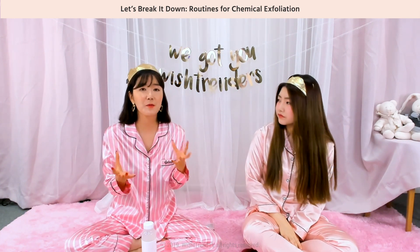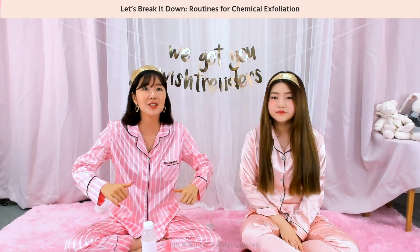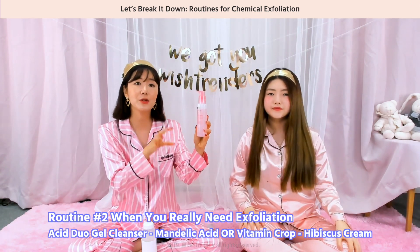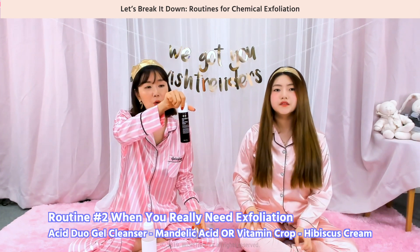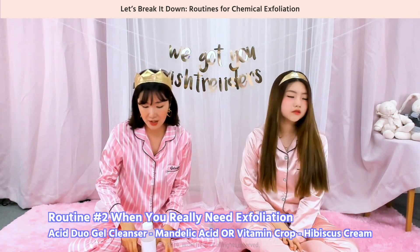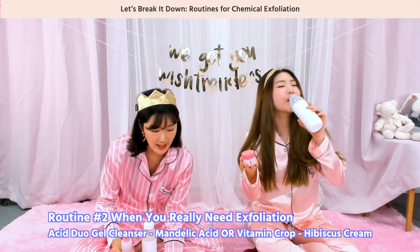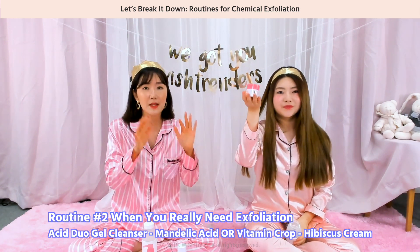If you want to use it with other products or ingredients, here's a routine that won't lower the exfoliating effect but will actually boost and enhance it. First, use the Acid Duo Gel Cleanser. For the next step, use the Mandelic Acid 5% Skin Prep Water or the Vitamin Drop — just choose one. Then finish off with the 63 Hibiscus Cream, the new arrival. So: cleanser first, then choose one of these, then finish with the cream.